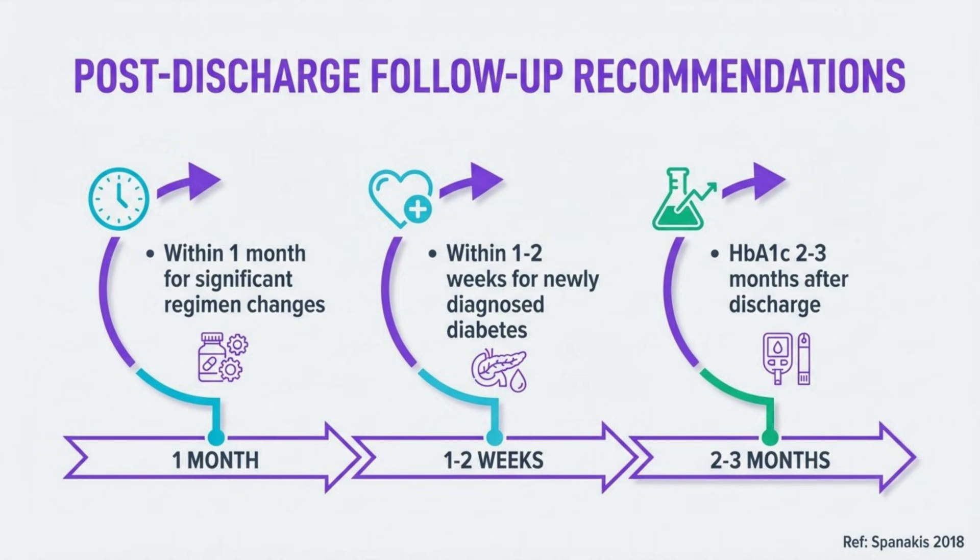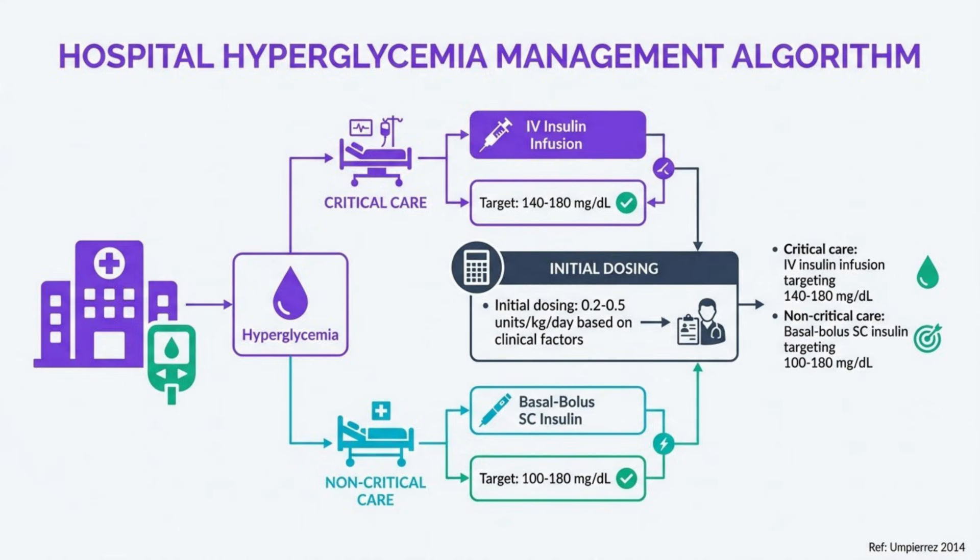Appropriate follow-up timing depends on several factors. Schedule follow-up within one month for patients with significant regimen changes and within one to two weeks for newly diagnosed diabetes. Recommend HbA1c testing two to three months after discharge to assess glycemic control. Continuous glucose monitoring may be beneficial for selected patients, particularly those with hypoglycemia risk or complex insulin regimens. In critical care, use IV insulin infusion targeting 140 to 180 mg/dL. Initial dosing ranges from 0.2 to 0.5 units per kilogram per day based on age, renal function, and clinical status. Adjust doses daily based on glucose patterns with particular attention to hypoglycemia risk.